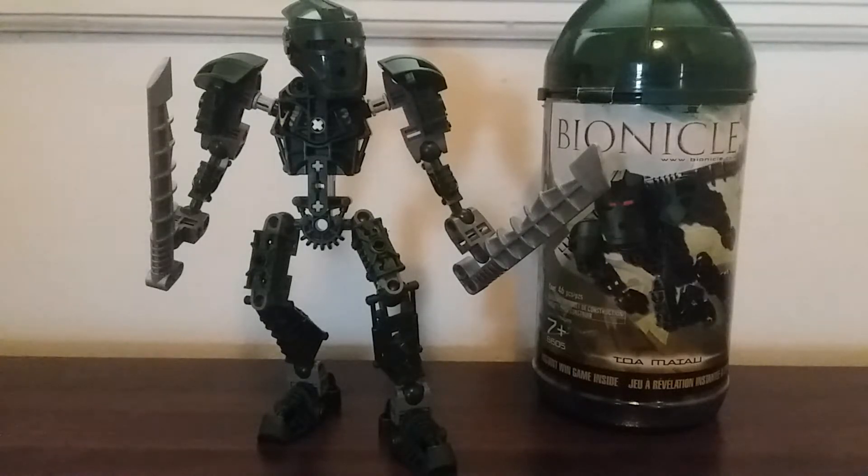I am not the biggest Bionicle fan, but I do have a decent amount of sets. And the ones I do have I certainly like, so let's look at the canister — not the box, the canister — as the first part of the review.